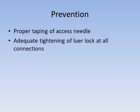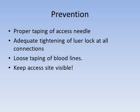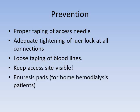To prevent needle dislodgement: ensure proper taping, adequate tightening of all luer lock connections, loose routing of blood lines so there's no tension, and keep the access site visible — that is really, really important. As an aside, in home dialysis patients we give them enuresis pads — pads that detect moisture — placed underneath the arm; if there is any leaking of blood, it will set off an alarm.